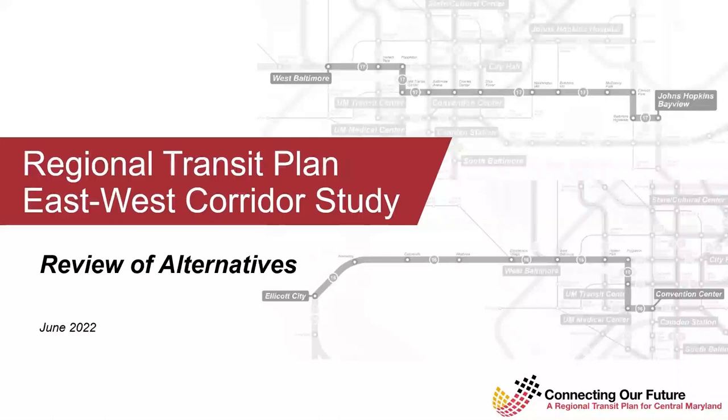We're also going to be providing an extensive summary and report of everything that we've learned during this outreach phase later this fall, and we look forward to sharing that with you.